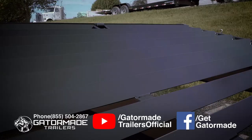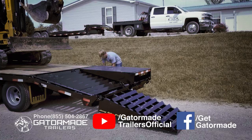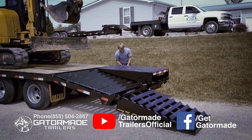Gator's ramps also feature better ramp cleats for great traction by utilizing heavy-duty 3x2 angle iron steel, whereas most of our competitors use light-duty 2x2 angle steel.